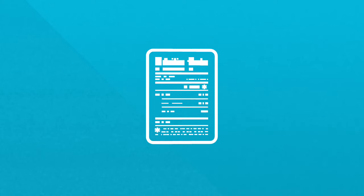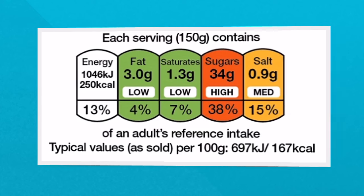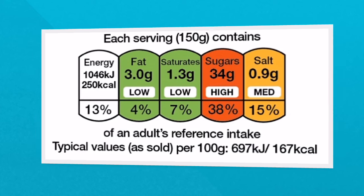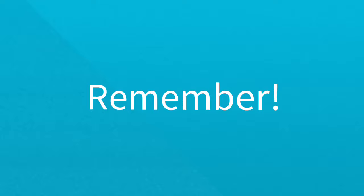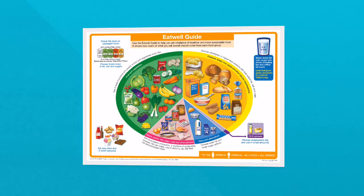We can use food labels to help us choose foods lower in fat, salt and sugars when shopping. Where colour coded labels are used, pick products with more green and amber and fewer reds. So remember, the Eat Well Guide describes the different types of foods and drinks we should consume and in what proportions to have a healthy balanced diet.